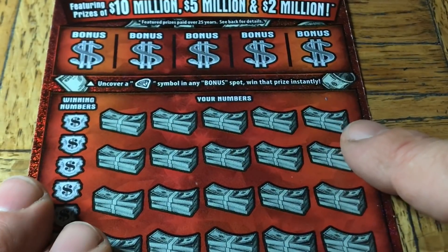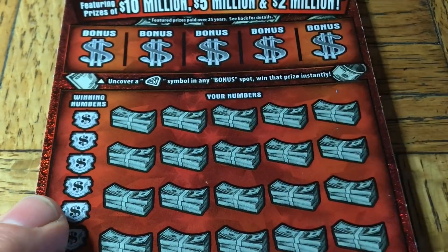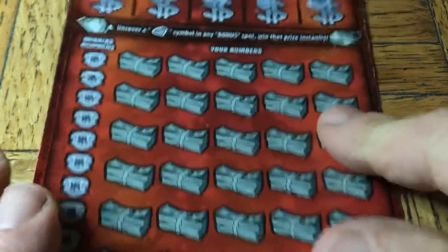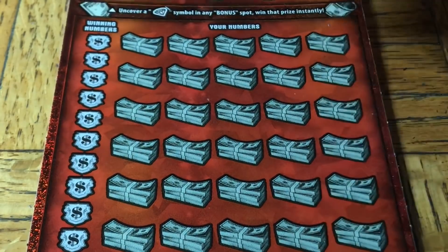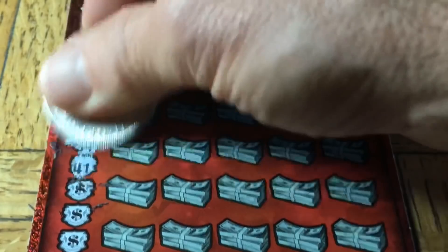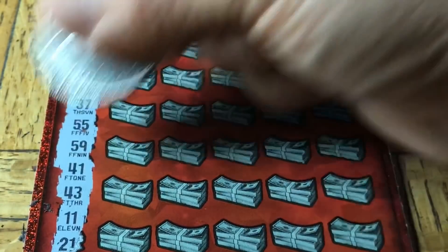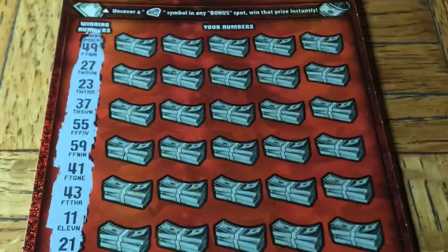There goes Stripey to say hello also. Okay, at the top we're looking for the diamond symbol again. Any win and we will be in the profit zone, as they say. Nothing at the top. Let's see what numbers we have - such a great start. Let's finish on another positive note with a win. We've got a 49, 27, 23, 37, double nickels, 59, 41, 43, chicken legs and or a 21. Third hand, you're back - ready?